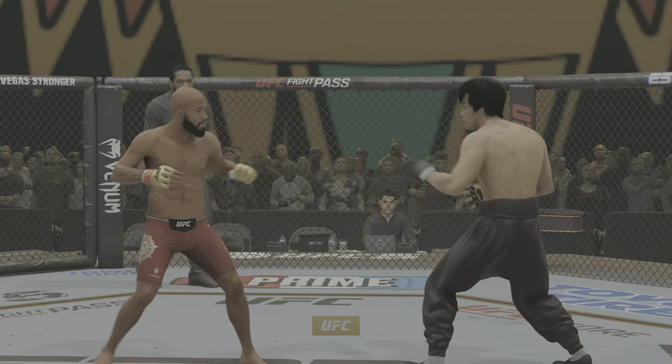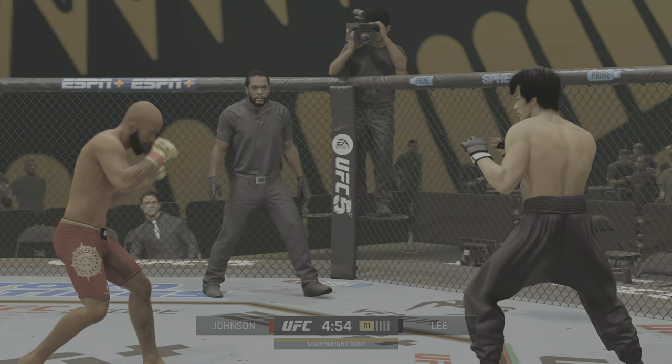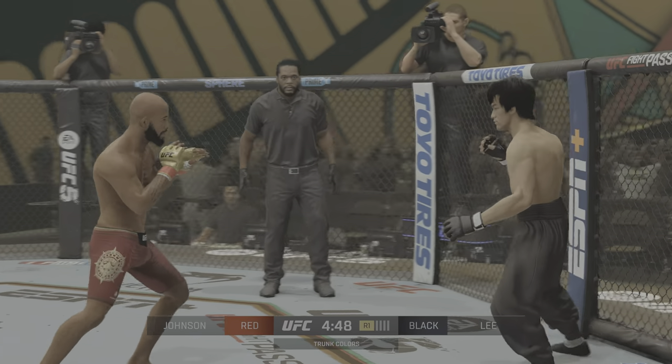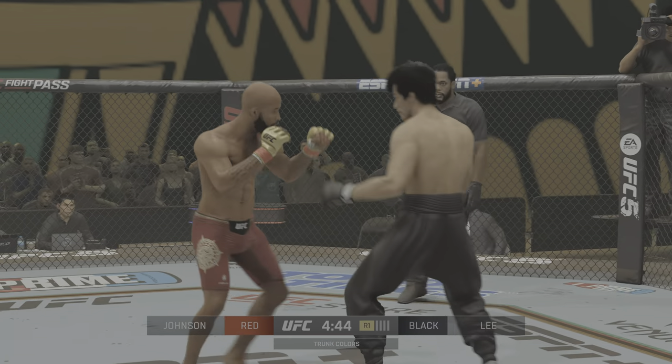Here he is, the UFC flyweight champion Demetrius Johnson, still undefeated at 125 pounds. He's got some power, but the submission game has really been there in the UFC — nine career wins by submission. You've got to think the opponent is mindful of that going into this one tonight.